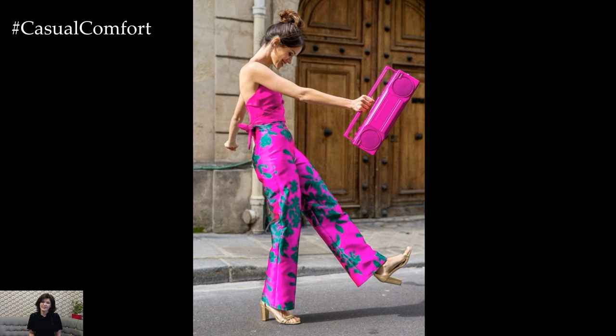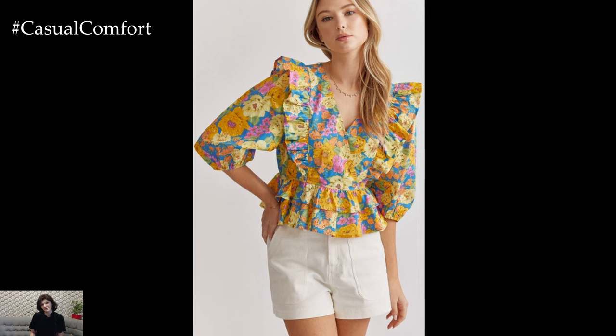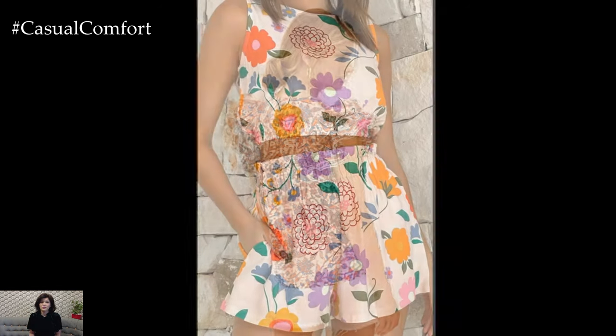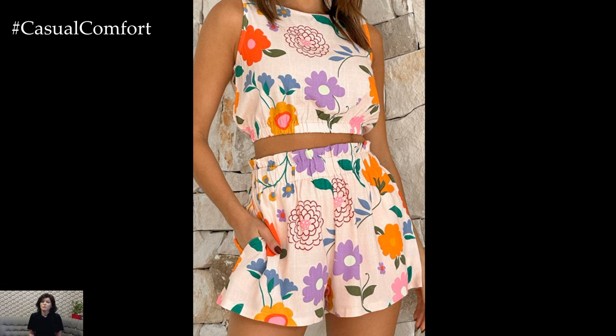For more formal events, choose structured pieces like tailored blazers with subtle floral embroidery or sheath dresses adorned with intricate floral lace. These sophisticated options effortlessly blend elegance with the refreshing allure of floral patterns, making them ideal for garden parties, cocktail events, or even summer weddings.